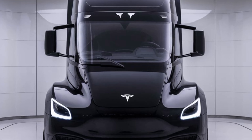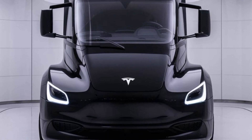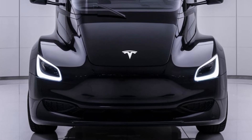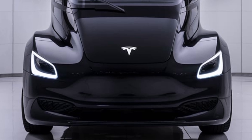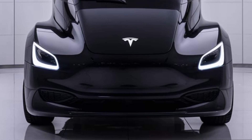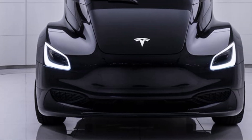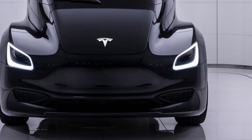And when empty, that number drops to around 5 seconds, which is unheard of in the trucking world. Regenerative braking is another standout feature. Unlike diesel trucks that rely on traditional braking systems, the Tesla Semi uses regenerative braking to recapture energy, extending range and reducing wear on the braking components.